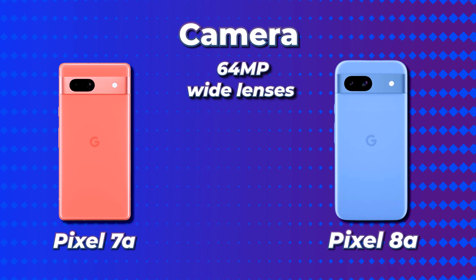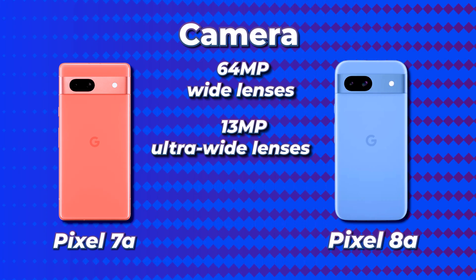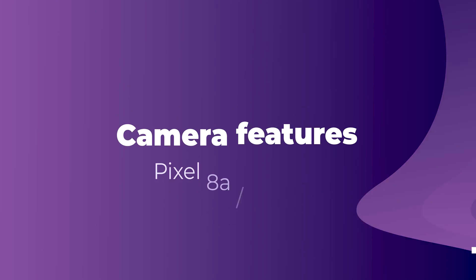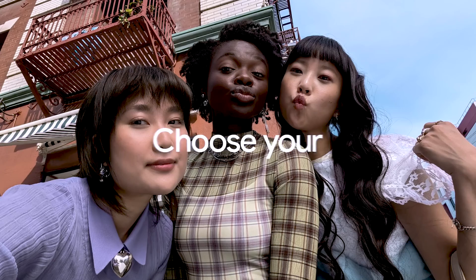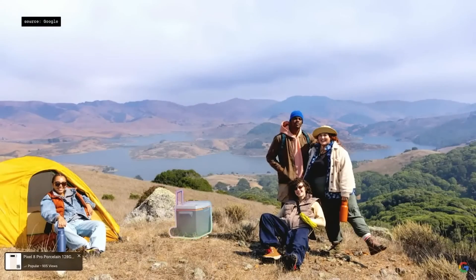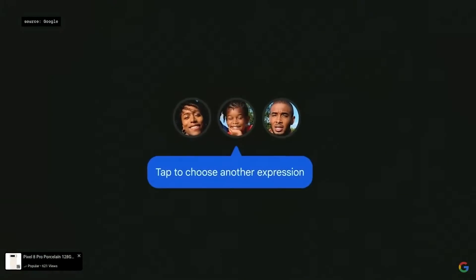In the camera department, nothing has changed in terms of hardware — both the Pixel 8a and 7a have the same camera system: a 64MP wide lens, 13MP ultrawide lens, and 13MP front camera. However, the interesting difference is in camera features. The Pixel 8a can do everything the 7a can, including portrait mode, face unblur, night sight, and magic eraser, but it also adds AI-powered features like magic editor and best take, fueled by the Tensor G3 chip.